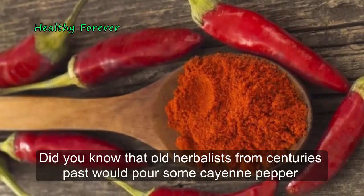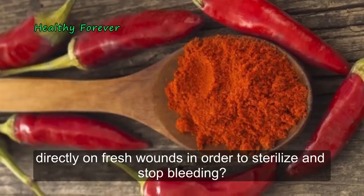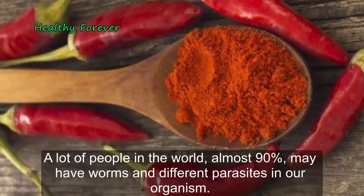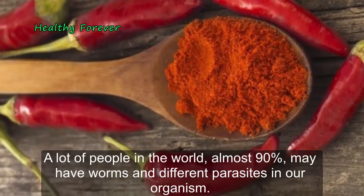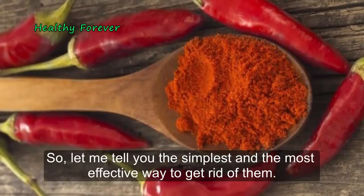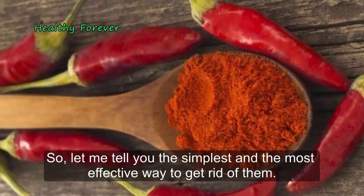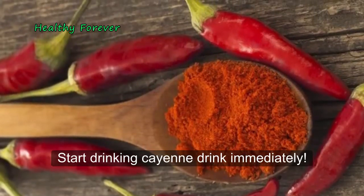Old herbalists from centuries past would pour cayenne pepper directly on fresh wounds in order to sterilize and stop bleeding. A lot of people in the world — almost 90% — may have worms and different parasites in their organism. The simplest and most effective way to get rid of them is to start drinking a cayenne drink immediately.